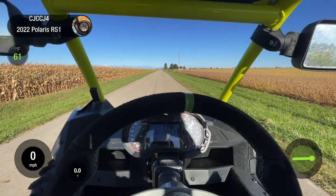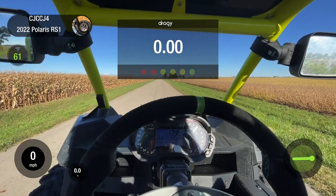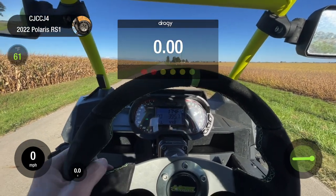All right, video number one — two-wheel drive zero-to-60, two-wheel drive. Here we go.